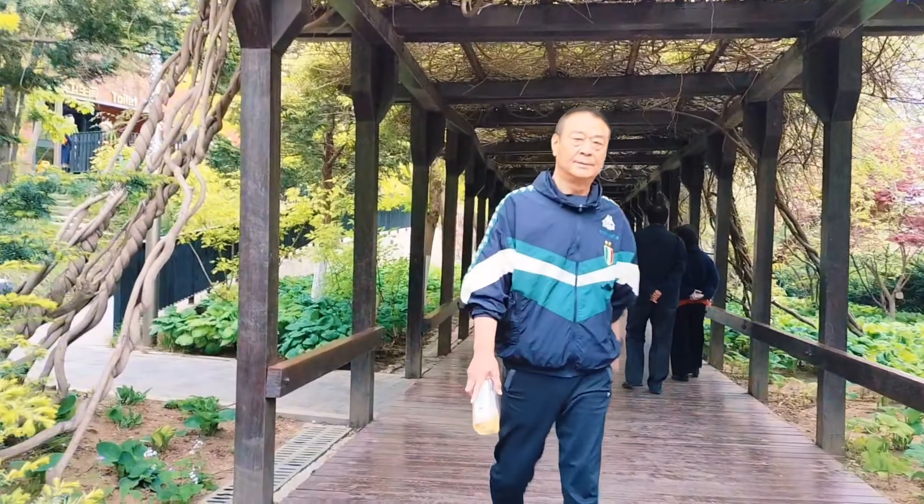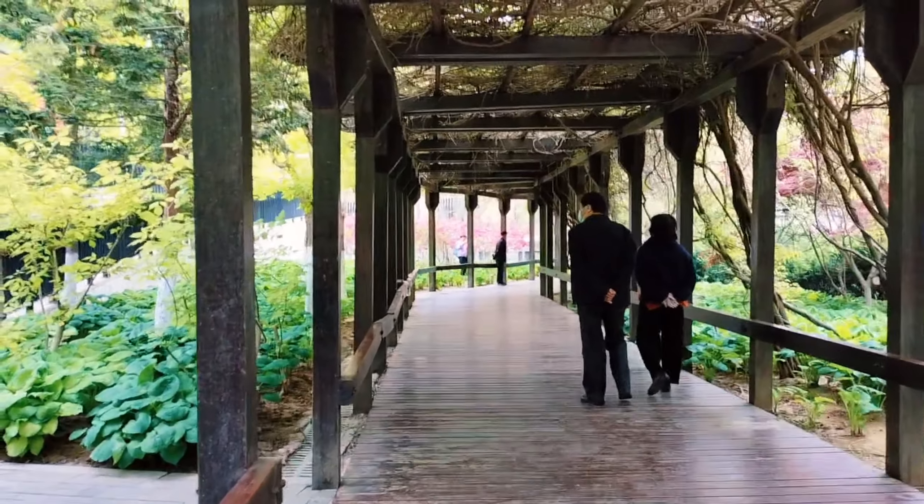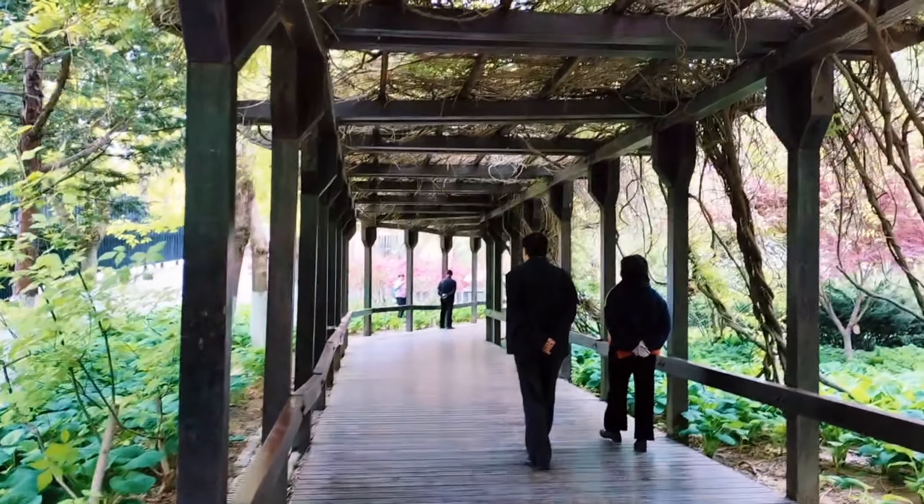This walkway is so mesmerizing to my eyes, and I think this is the best spot for clicking photos.